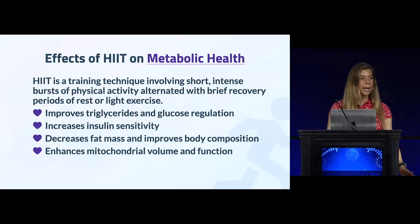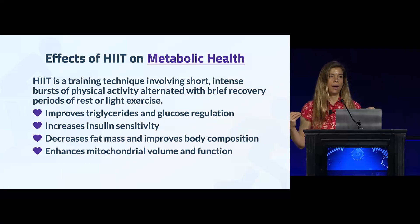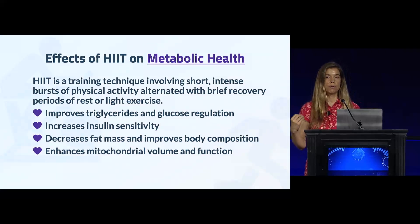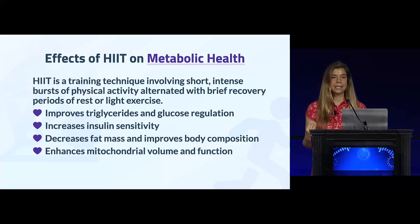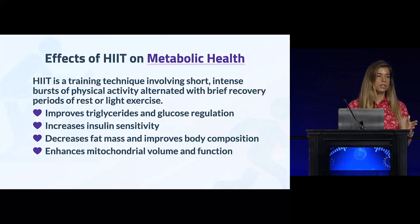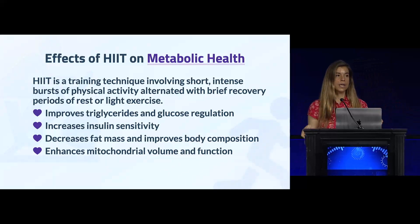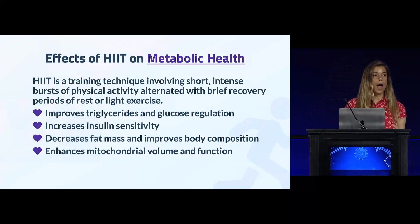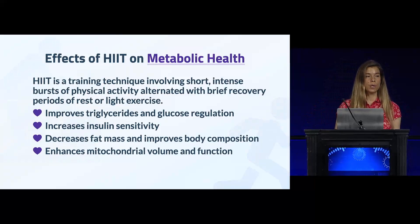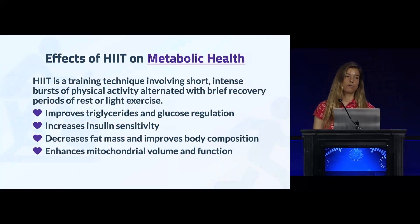Let's start with high intensity interval training. This is a very time-efficient way to get your heart rate up and exercise. It involves very short bouts of intense exercise — at least 75% max heart rate — followed by periods of recovery. Studies have shown that high intensity interval training can improve glucose homeostasis, insulin sensitivity, decrease fat mass, improve body composition, and enhance mitochondrial function.